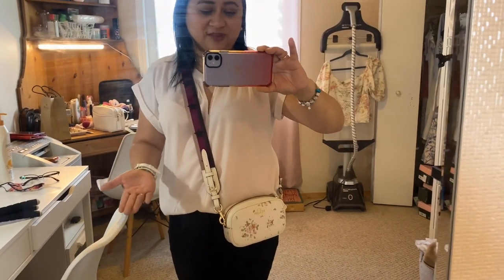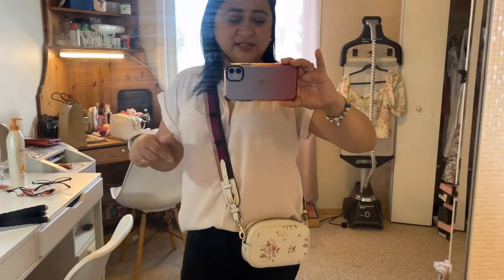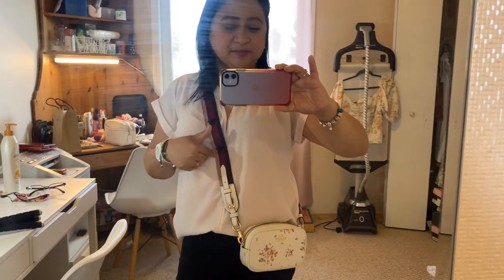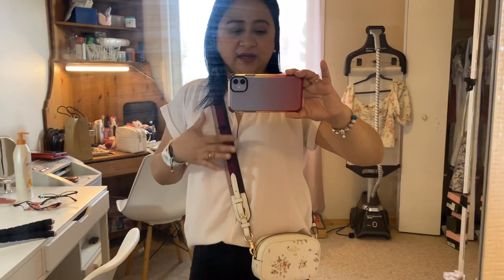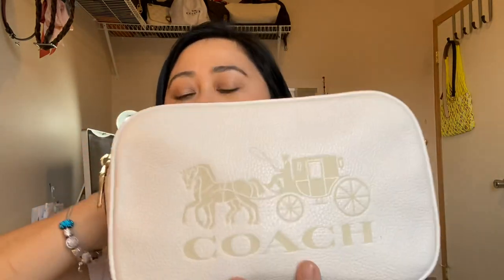This strap is my favorite part of the Jess crossbody bag, and it actually looks really good with the new Rose Bouquet purse too — I just love it. I'll show you a clip of how I wear it. I don't really do matchy-matchy but I thought I could use this even with the Jess crossbody.